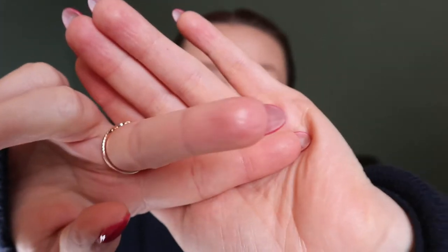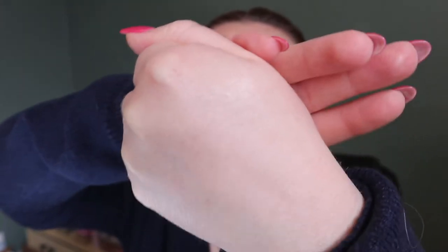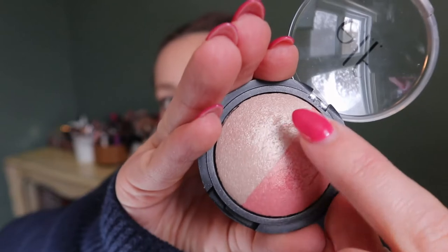I'll just swatch it — you can barely see it. This is both of the shades mixed together and it is just very, very natural, and it feels very dry. I tried to scrape it — you can see that's what those marks are — because I use this as an inner corner highlight sometimes, but it seems to be just a dry formula all the way through.